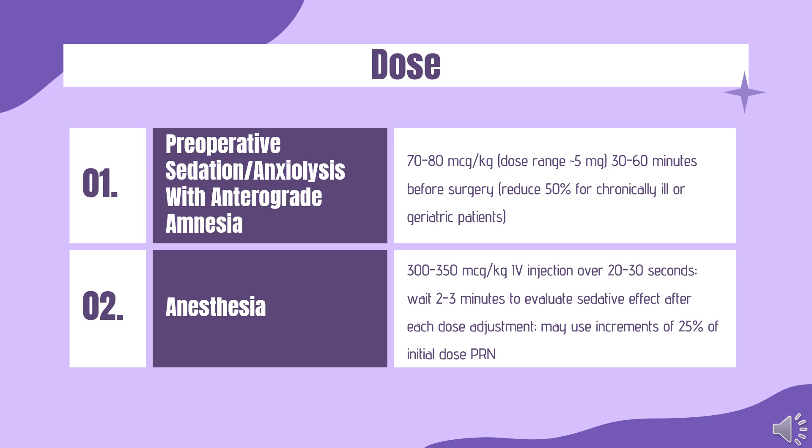Sedation of intubated/ventilated patients — Load: 10–50 mcg/kg (range 0.4 mg) by slow injection or infusion over several minutes, repeat every 5–15 minutes PRN. Maintenance: initial 20–100 mcg/kg/hr infusion, titrate up or down 25–50% PRN. Status epilepticus: midazolam is indicated for treatment of status epilepticus in adults at 10 mg IM.